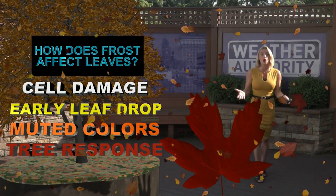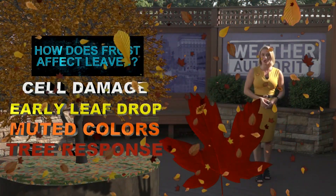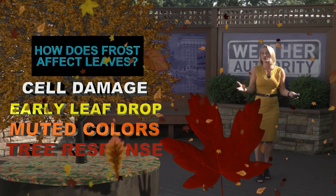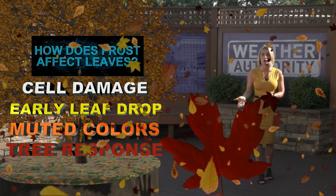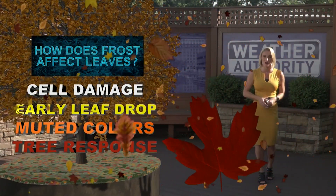Some trees may shed their leaves before they even change color at all, or the colors on the leaves may be a little bit more muted because of that frost. The frost also causes a tree response — it tells the tree that winter is on the way and starts the color changing process earlier than usual.